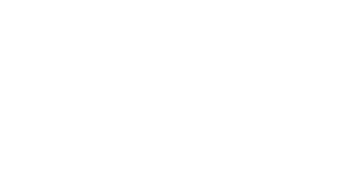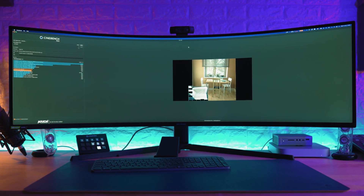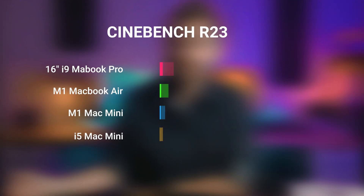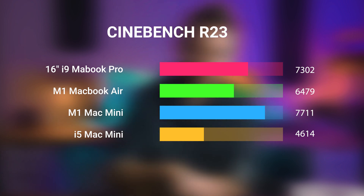Let's firstly crack through the benchmarks, and we have Cinebench R23 up first, which is a tool that just maxes out the CPU. The base spec M1 MacBook Air scored 6,479. The 16-inch MacBook Pro scored 7,302. The M1 Mac Mini scored the top score of 7,711. And then the Intel i5 Mac Mini scored 4,614 — ouch.